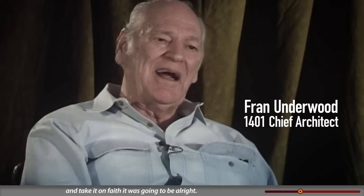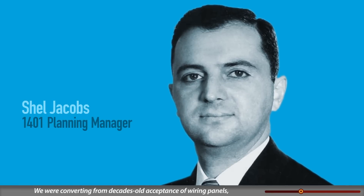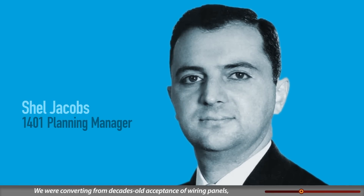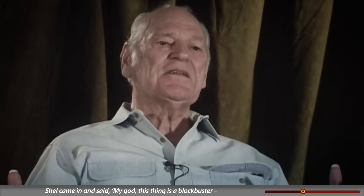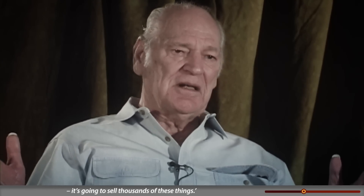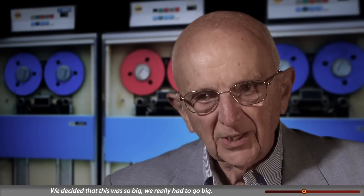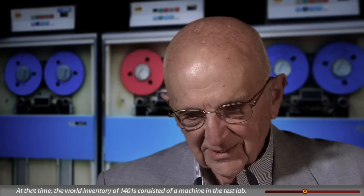'This design required a lot of art — you just had to invent stuff and take it on faith it was gonna be all right. We were converting from decades-old acceptance of wiring panels, and stored programming was coming into the field.' When an IBM executive previewed it, he said, 'My god, this thing is a blockbuster — it's gonna sell thousands.' They decided they really had to go big.